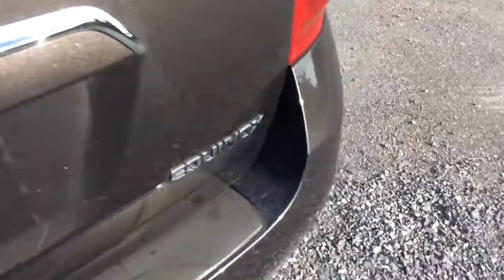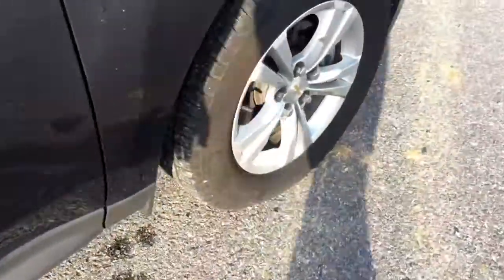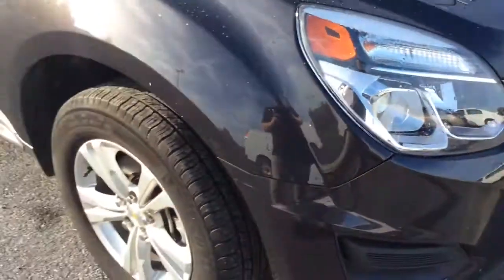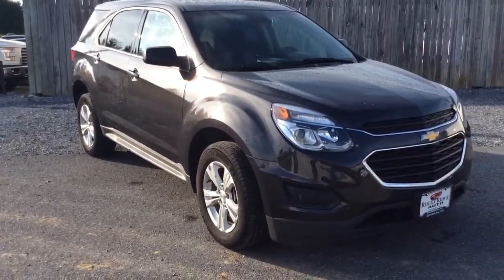All-wheel drive badging — again, it is all-wheel drive. It's tungsten gray metallic, so it has that metallic flake in it. Alloy wheels, and you have good rubber left on the tires. The exterior is free of any major scratches, dents, or dings. Very nice, clean 2016 Chevrolet Equinox LS all-wheel drive.